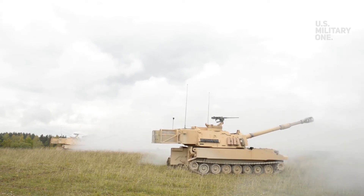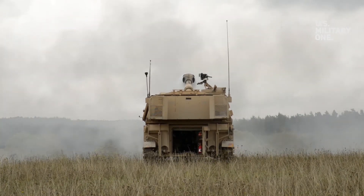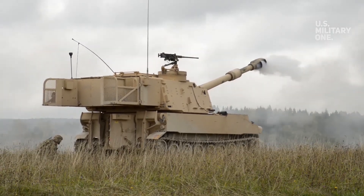The M109A7 is considered to be the most cost-effective method to significantly improve sustainability and survivability while reducing the logistics burden on the ABCT and supporting fire brigades.